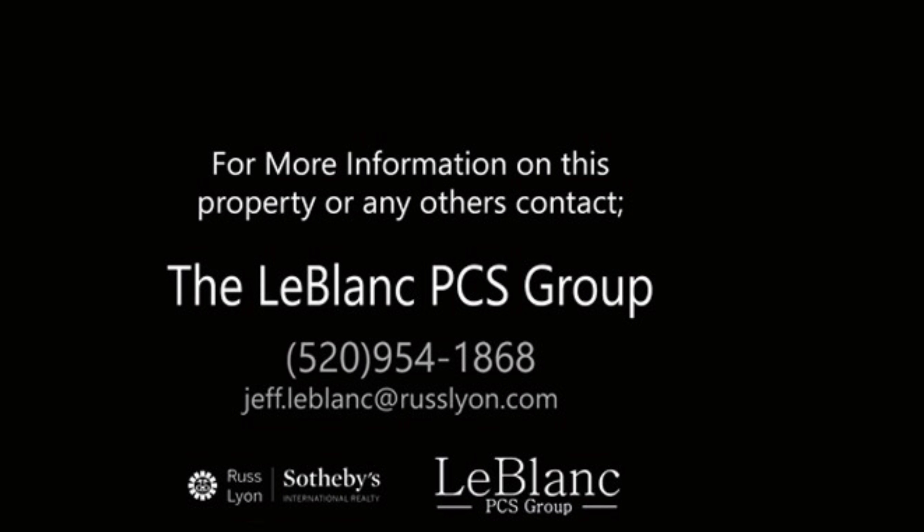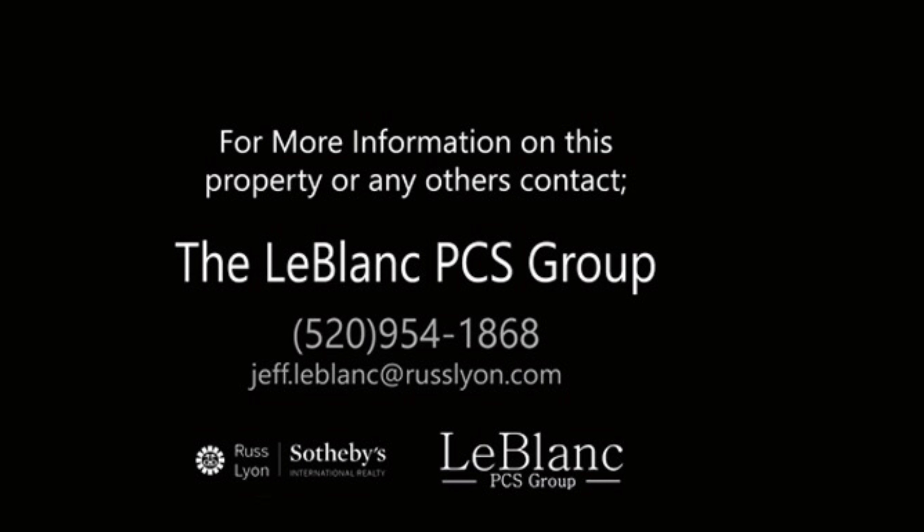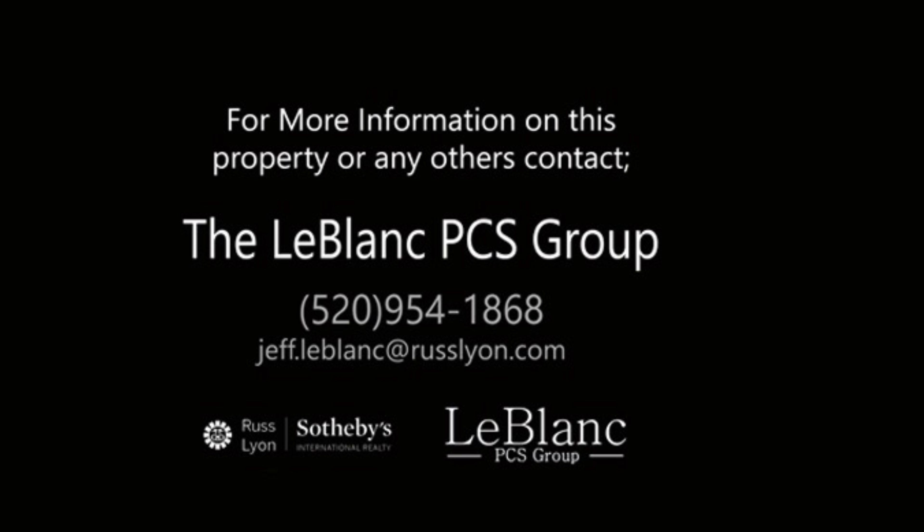Please contact one of the members of LeBlanc Premier Client Services Group for more information on this house or any other.